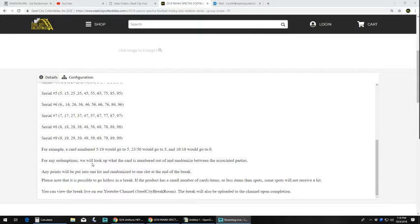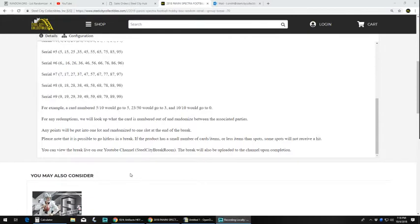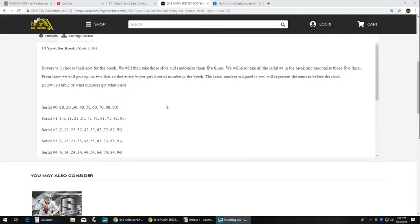All Panini points will be put into one lot and randomized at the end of the break. Please note that it is possible to go hitless. You can view this live on our YouTube channel or view it on our YouTube shortly after it will be uploaded.